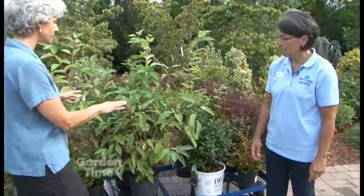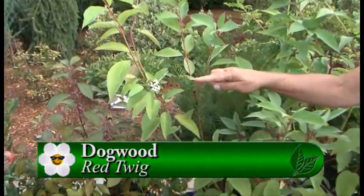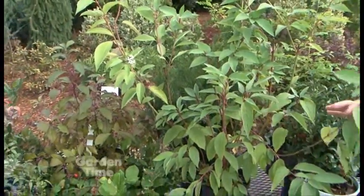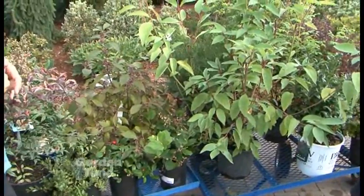An old favorite here is the red twig dogwood, and those have nice berries too — wonderful berries. These are white right now but they will turn to a very nice translucent blue as the weather cools, and the birds love them. This is a deciduous shrub, and the bark is so pretty for winter color.